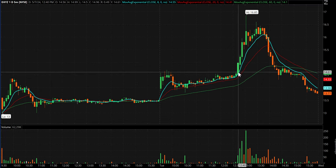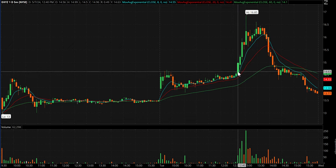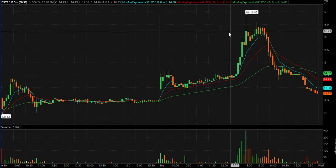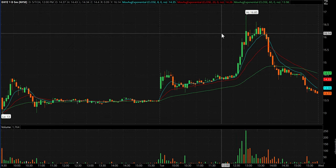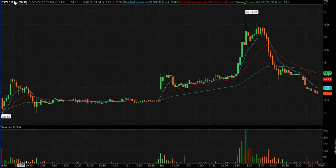Some of you may have been astute enough to get it as it broke the little handle. Either way, say you got 1470 — it went to 1685 over the course of about 30 minutes. That was worth having on watch all these days in a row, and I had a really, really nice trade in that one.